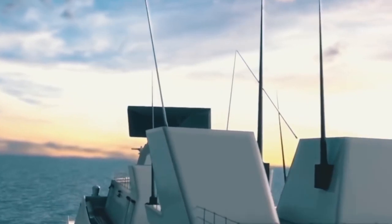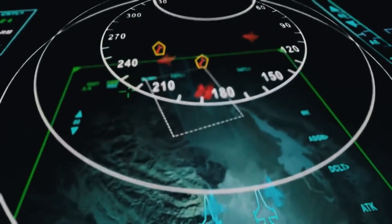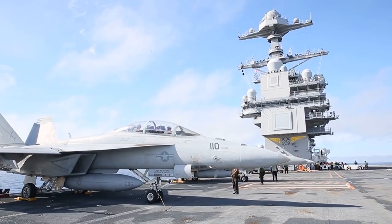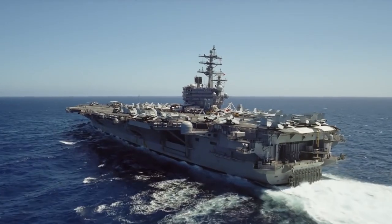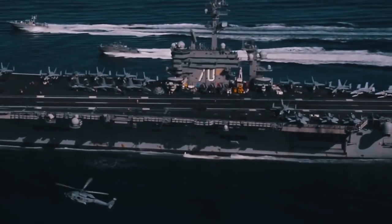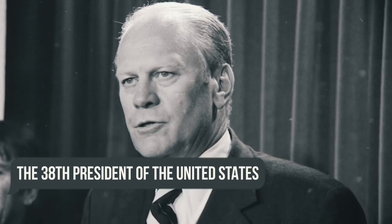With the addition of an integrated active electronically scanned array (AESA) search and tracking radar system, the carrier's sensor array has been upgraded. Because this innovative system has no moving parts, it requires less maintenance and manpower to operate. Gerald R. Ford was the first ship in the new class of multi-purpose nuclear-powered U.S. aircraft carriers and is named for the 38th President of the United States, who died in 2006. He served aboard the aircraft carrier Monterey during World War II and left the Navy with the rank of Lieutenant Commander.